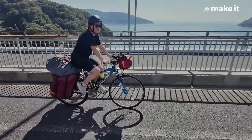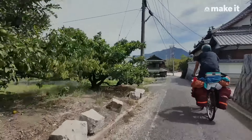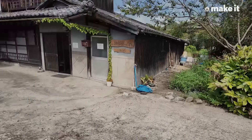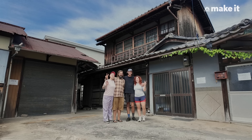Cyclists travel from all over the world to ride their bikes across the beautiful white bridges from Hiroshima Prefecture in the north to Ehime Prefecture in the south. Over half of our bookings are cyclist groups, but we also have some smaller groups, couples, and solo travelers.